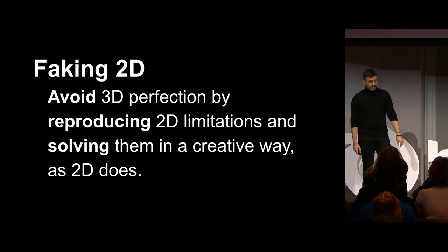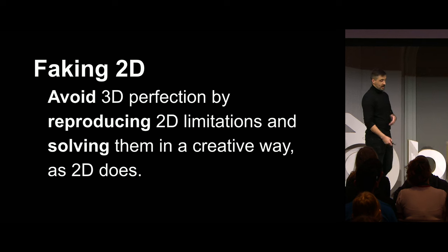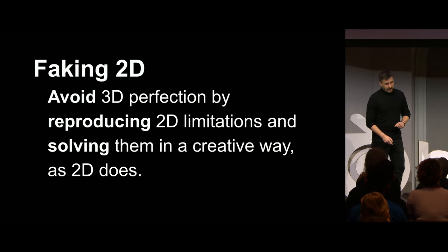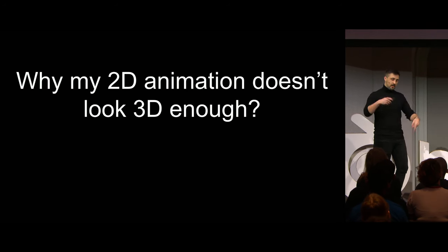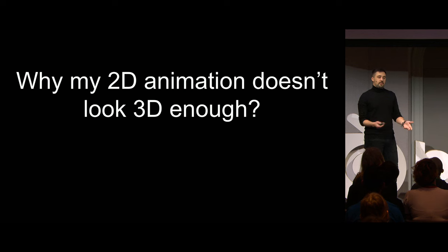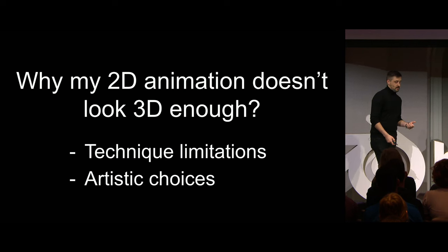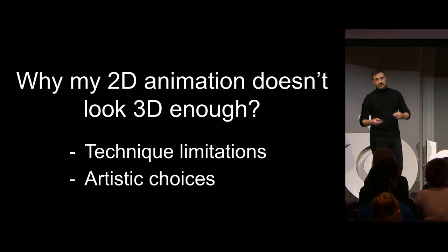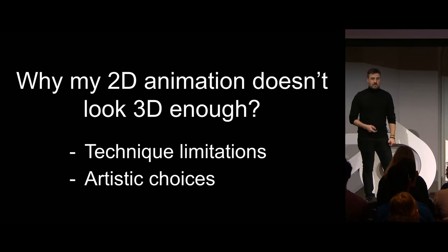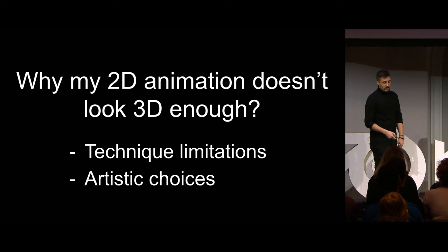So let's go straight to the point. As I said before, faking 2D is about avoiding perfection and reproducing 2D limitations — and solving them in a creative way as 2D does. Let's think about it from the opposite direction: why doesn't my 2D animation look 3D enough? There could be a lot of reasons, but mainly two: technical limitations, because it's very difficult to get 3D results with 2D animation, and artistic choices, because maybe in terms of style, you don't want that approach. And that's fine.